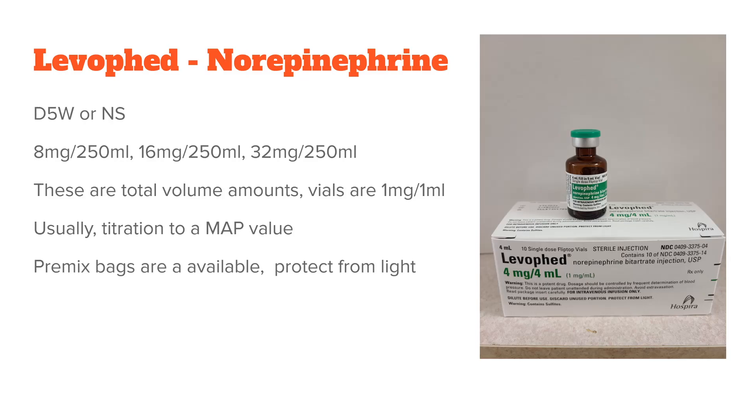It'll be a total volume, so you'll pull out the volume you're going to put back in — your technicians will know how to do that. If you're making a 16 mg bag, you'll pull out 16 mLs because it's a one-to-one concentration vial, then add 16 mLs of levophed to get your concentration. For directions for use, it's typically titrate to a certain MAP — maybe 65 or whatever your hospital protocol is. Pre-mixed bags are available in 8 and 16 mg. This one is protect from light, so you'll put a green or brown light-protection bag over your IV solution.